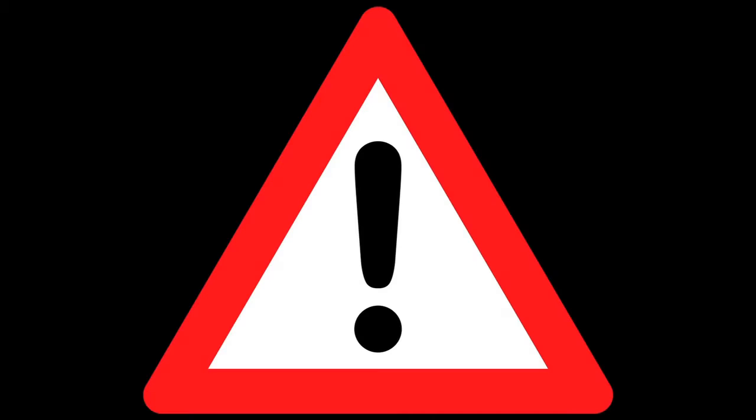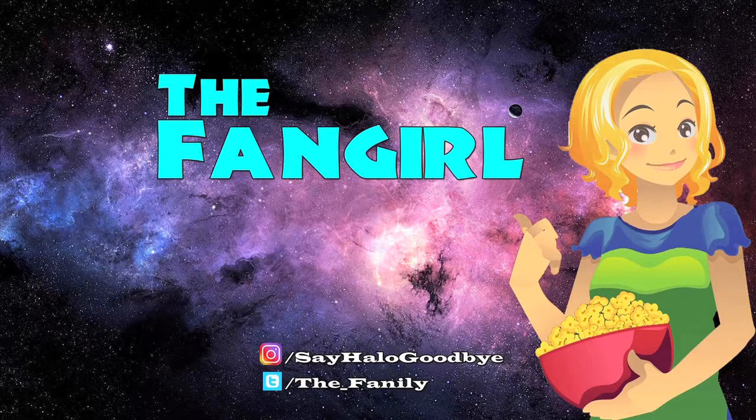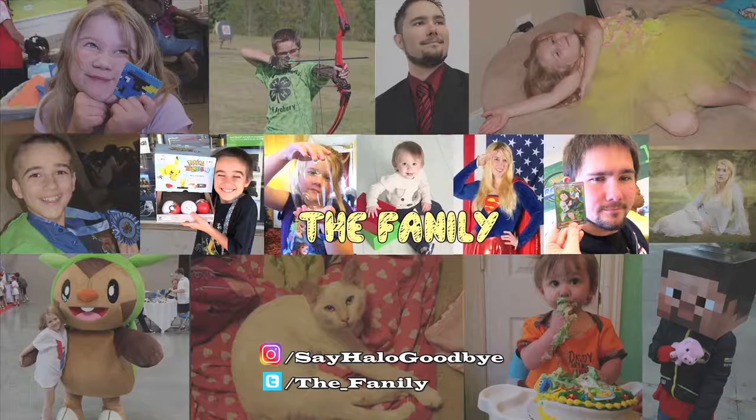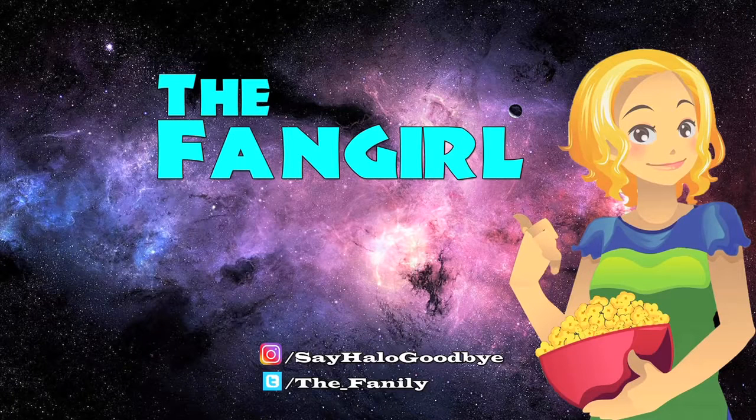That's all I have for now but this video's not quite over yet — we're expanding so I have to plug our other channels. We have The Fangirl dealing primarily with movies and shows, Say Halo Goodbye Gaming, and The Fanily Family Vlogs. Links are in the description and we'd love to see you at all three channels. Thanks for watching — I hope you enjoyed enough to like, subscribe, and share this video. If you can't get enough of me, connect with me on Instagram at sayhalogoodbye or Twitter at the_fanily.